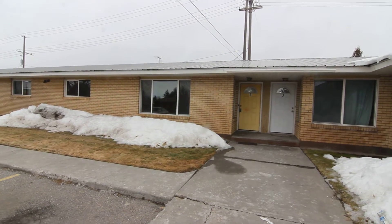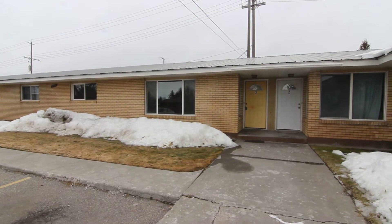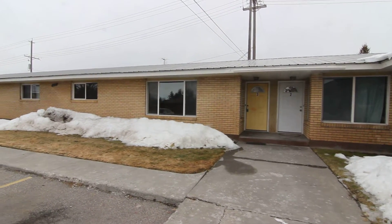Welcome to Jacob Grant Property Management. Today we're doing a virtual tour of 673 Cambridge, unit number three. Have a quick look at the neighborhood.